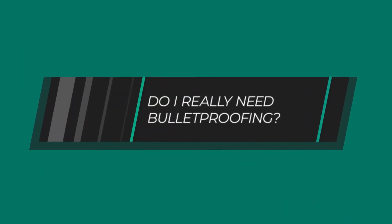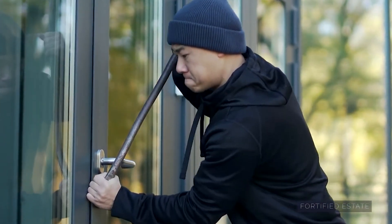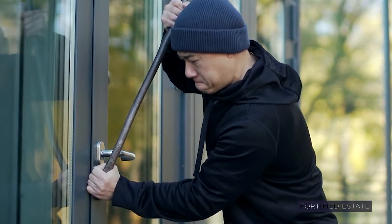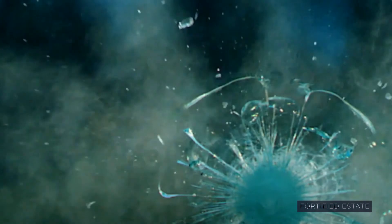One thing to point out is that bullet resistance is not necessarily the most important security feature. Really, the most important in most cases is forced entry resistance. That's what's going to actually stop an attacker from gaining entry through a door, window, or wall. But still, bullet resistance is sometimes very important.